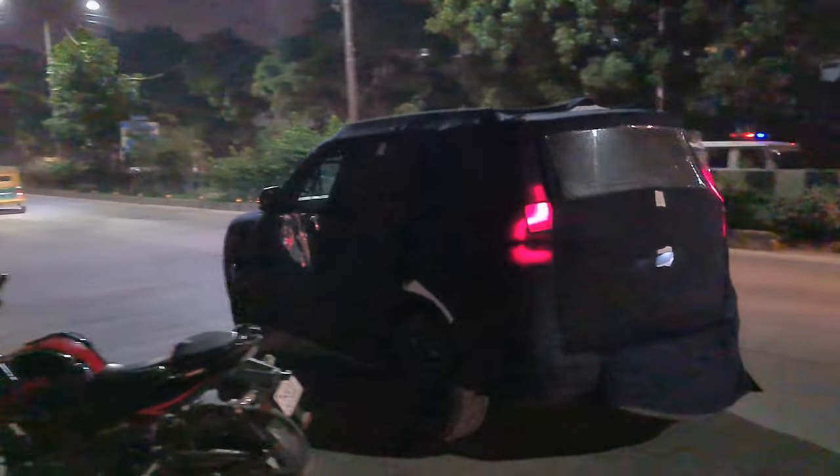Here is the projector headlamp — it has bi-projector. I have opened the doors and checked the car. It's really big; in person it's too big.